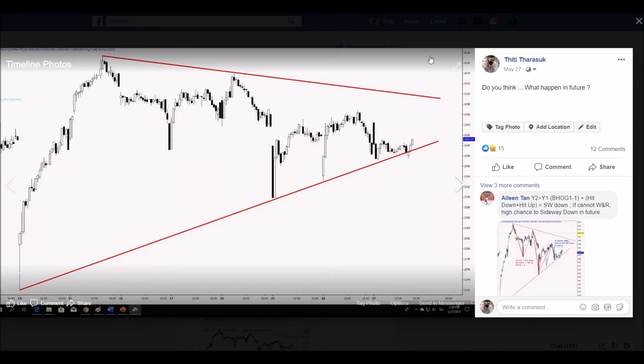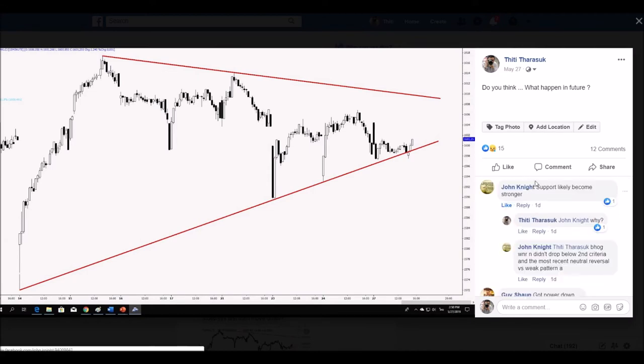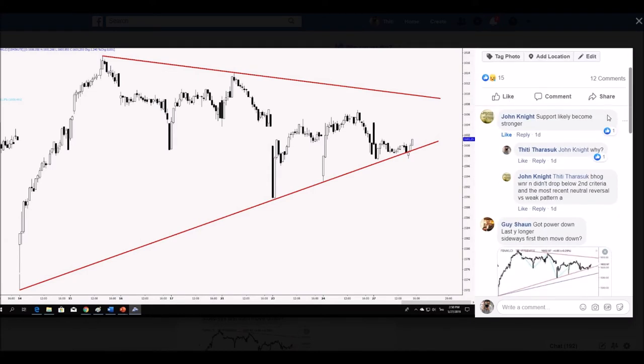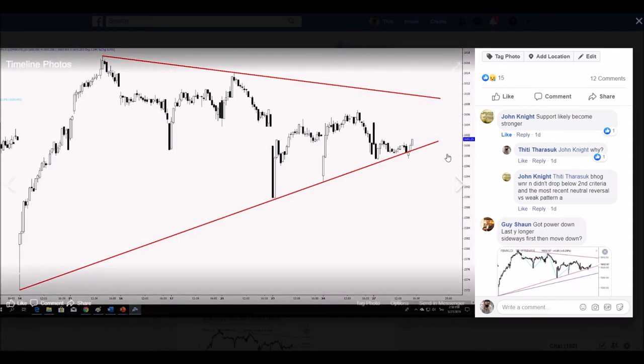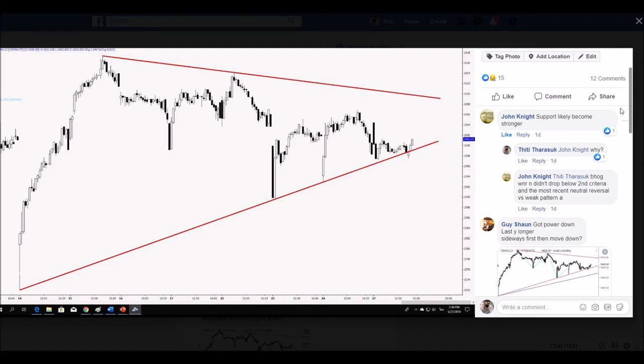When I asked this question, I was really happy for many members to give me an answer. For example, the first member that was really active is Mr. John Knife. John Knife already identified this support as stronger — maybe he compared two universal patterns together. This is good because he still remembers the ARTT concept.